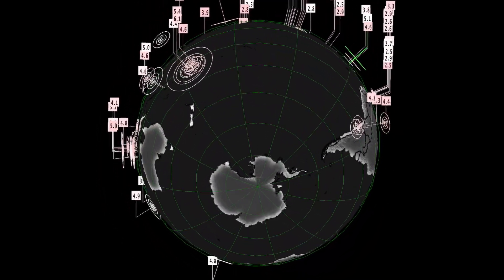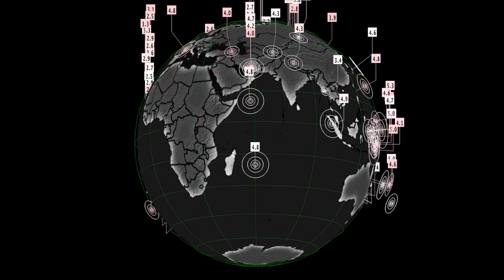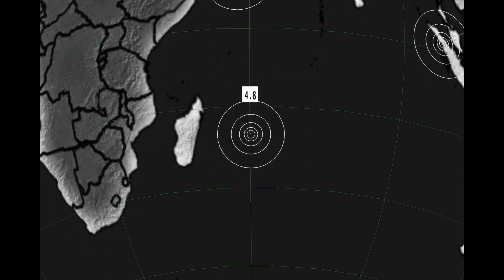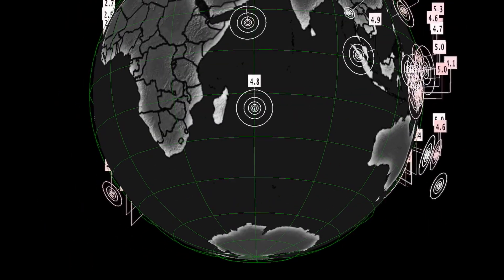A lot of people were talking about the 4.8 that went off in France the other day. Looking around the world — this one too, a 4.8 — and this is in the region where that new volcano I was talking about yesterday, the Heard volcano.